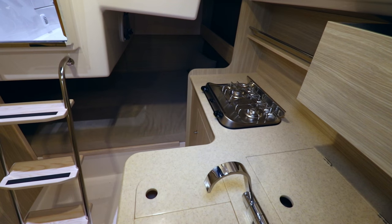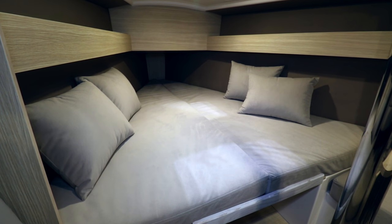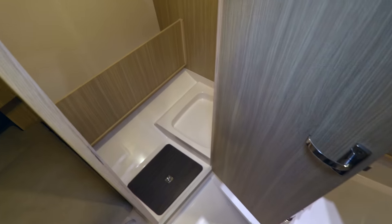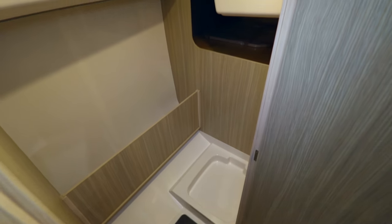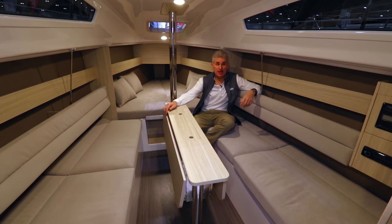It's a nicely finished and surprisingly spacious small boat with an open plan interior that offers up to six berths, full standing headroom and a separate heads compartment.